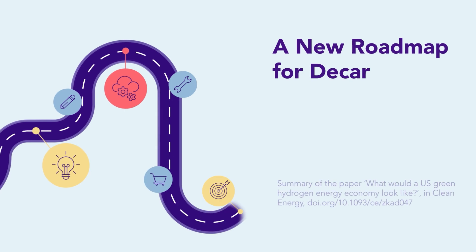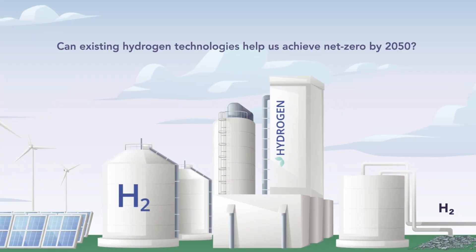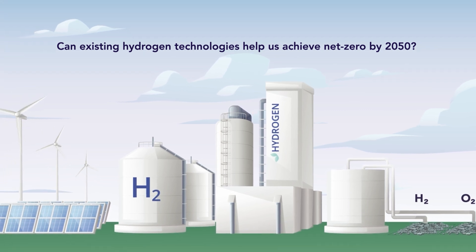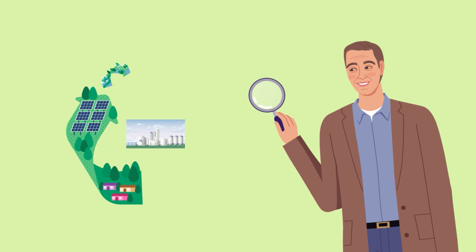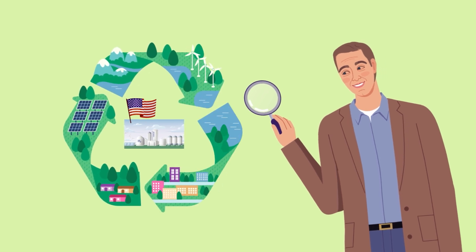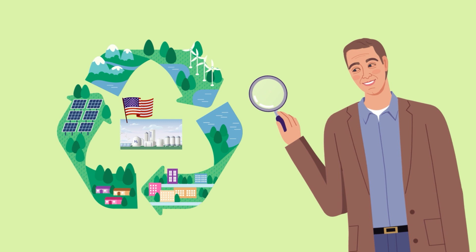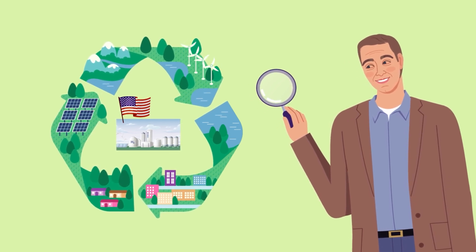A new roadmap for decarbonizing the U.S. economy. Can existing hydrogen technologies help us achieve net zero by 2050? Through his research, Dr. Thomas Tannen provides a technical and economic analysis of a U.S. energy economy powered by renewables using existing hydrogen technologies.